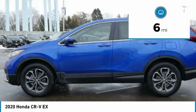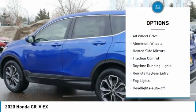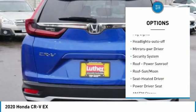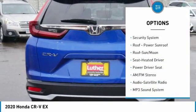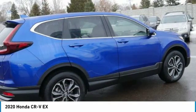This vehicle has less than 100 miles. Here are some of this vehicle's great options: all-wheel drive, aluminum wheels, heated side mirrors, traction control, daytime running lights, remote keyless entry, fog lights, headlights auto-off, mirror memory, and security system.